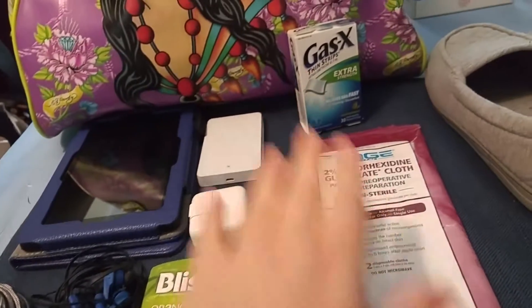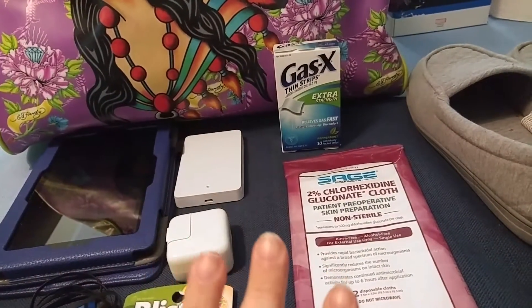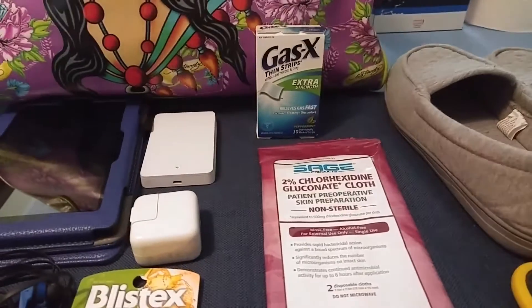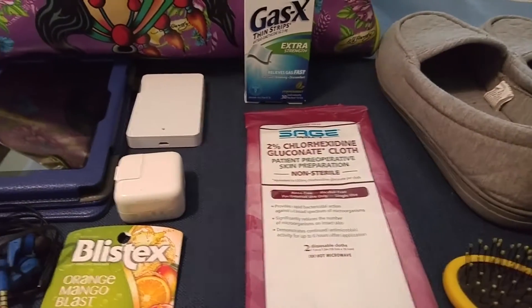I have ChapStick. I have my Gasex strips — even though most people say that you won't be able to take them in the hospital, I figured better to have them than to not have them on hand. I have a little brush and my slippers.